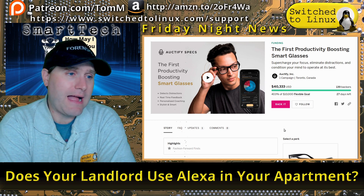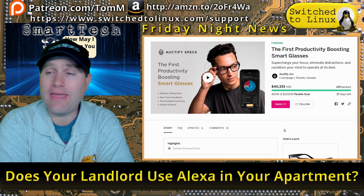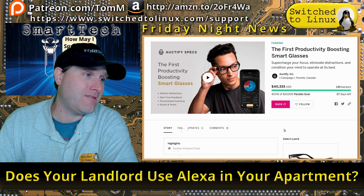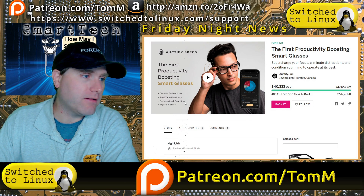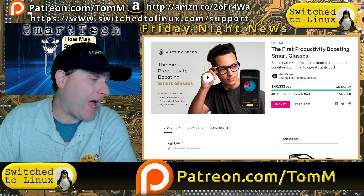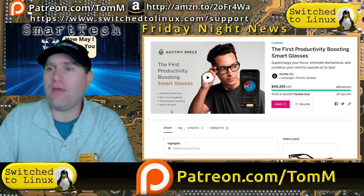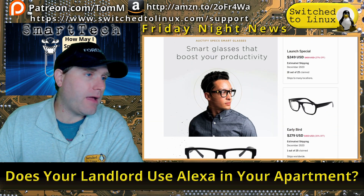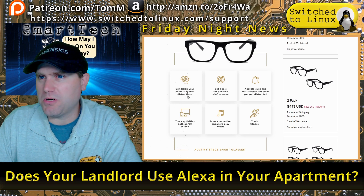On to productivity-boosting smart glasses. They were trying to raise ten thousand dollars on crowdfunding and ended up raising forty thousand, which means a lot of people want glasses that log every single thing they do. The device detects distractions and gives real-time feedback. Maybe if you're distracted you have a reason to be — just a thought.